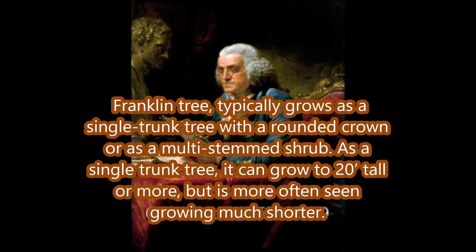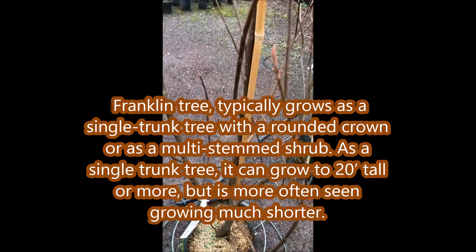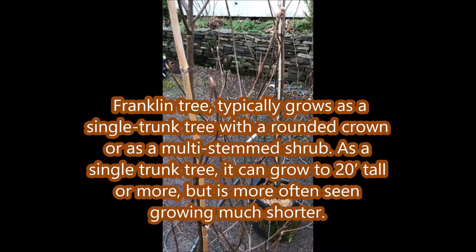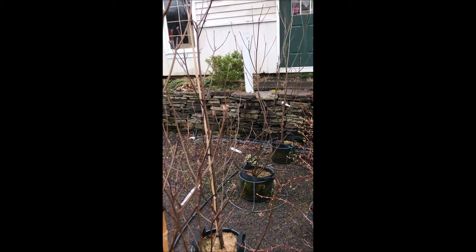At Highland Hill Farm we have the Franklin tree. It typically grows as a single trunk tree with a rounded crown, or as a multi-stemmed shrub. As a single trunk tree it can grow to 20 feet tall, but it's usually found much shorter.